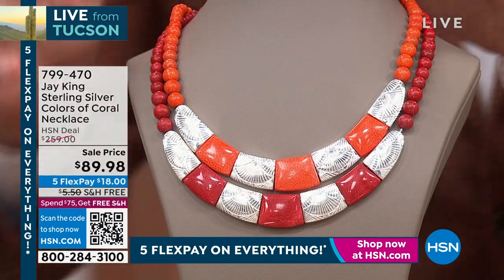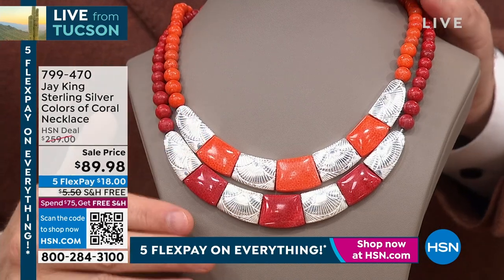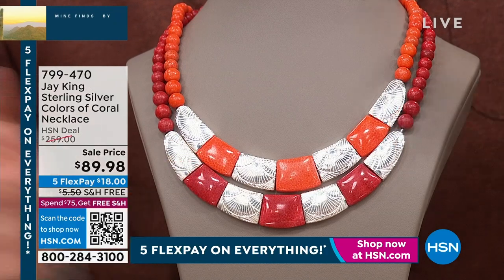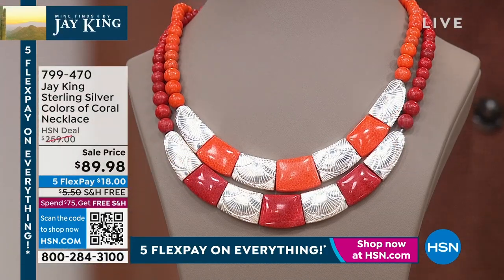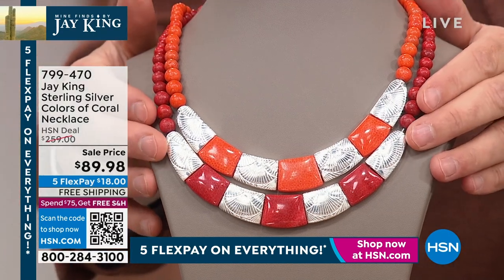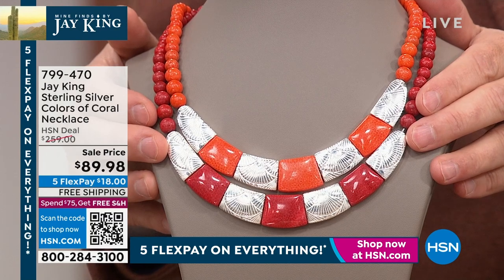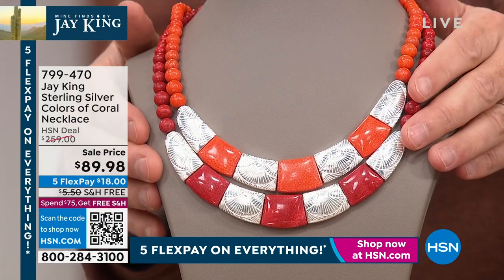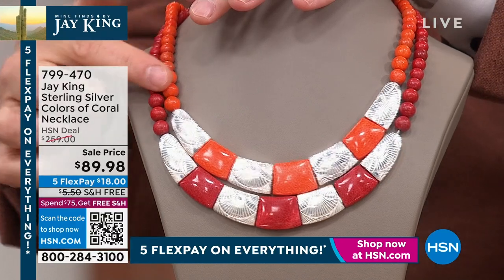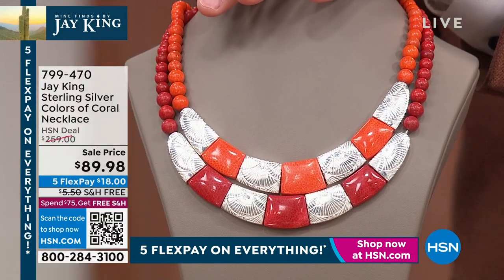It is our Colors of Coral necklace from Jay's gallery collection. This isn't dyed, treated, or enhanced — it is out of this world. The materials are from 1985. You can't buy this anywhere — you can't go to any town, city, or shopping mall in America and ask for this. They don't have it. It's $89.98, which is just a scandal in itself. Our normal price was $259. We're taking final orders — orange or red are available.